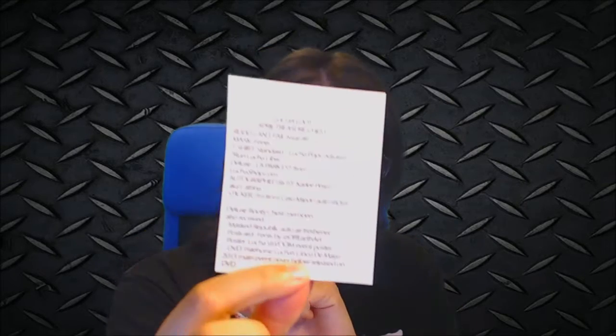Hey howdy folks, Rampage here with this month's Lucha Loot. Let's check it out — always a cool stamp. I've got my little ID slip here so I'm gonna know what I'm talking about. Let's start off.